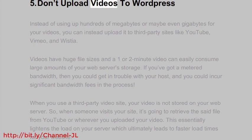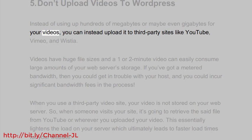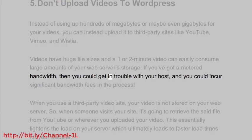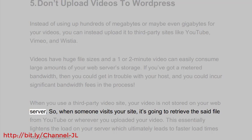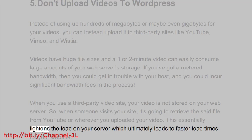5. Don't upload videos to WordPress. Instead of using up hundreds of megabytes or even gigabytes for your videos, you can upload them to third-party sites like YouTube, Vimeo, and Wistia. Videos have huge file sizes and a 1 or 2 minute video can easily consume large amounts of your web server's storage. If you've got metered bandwidth, you could get in trouble with your host and incur significant bandwidth fees. When you use a third-party video site, your video is not stored on your web server — so when someone visits your site, it retrieves the file from YouTube or wherever you uploaded your video. This essentially lightens the load on your server, which ultimately leads to faster load times.